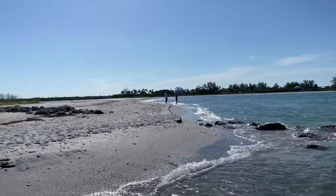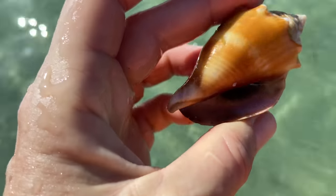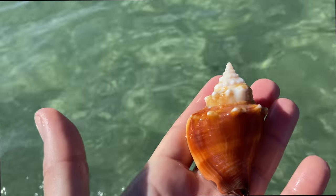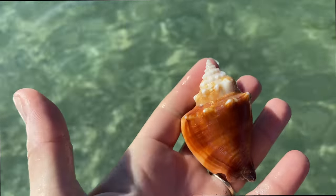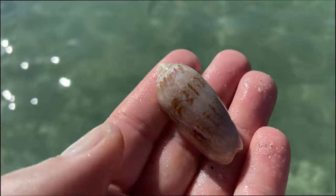We are almost all the way at the end of Stump Pass now, and this is where I'm hoping things will pick up. Found ourselves a Florida fighting conch. And another Florida fighting conch — checking to see if there's any purple on the inside. And a lettered olive. No shark teeth.